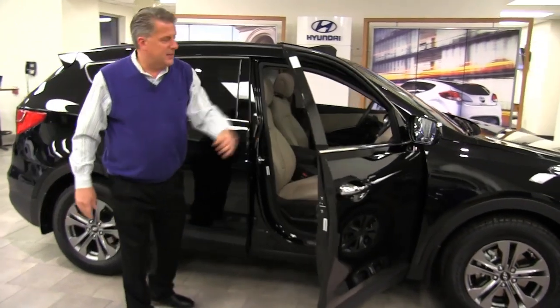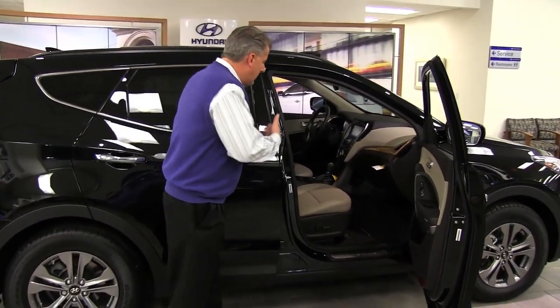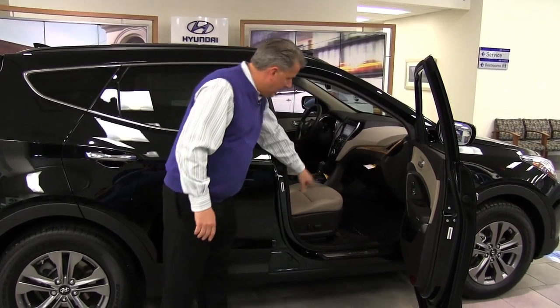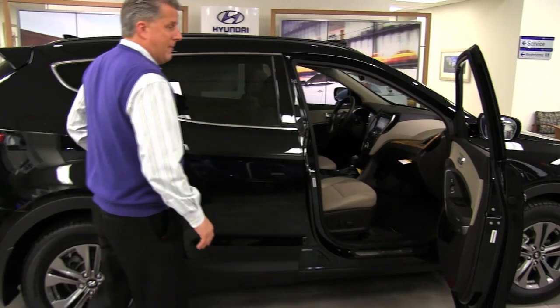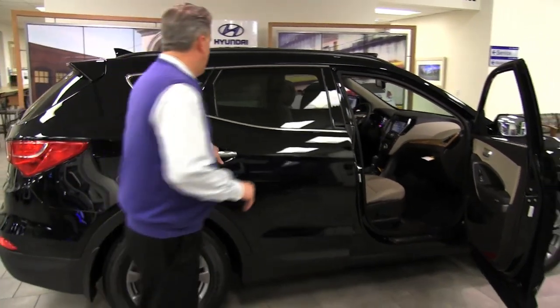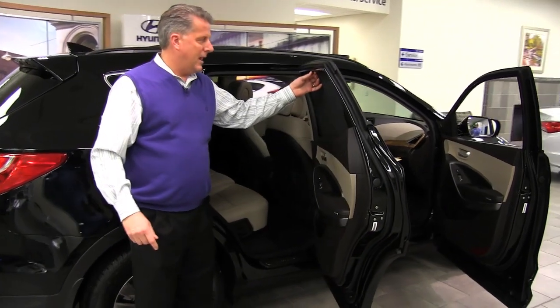Stepping inside, you can see that this is our upper end Santa Fe, so it's fully equipped with leather interior. You've got a six-way power seat with a power recline. Going to the back seat, there's a tremendous amount of equipment too. The back windows have sun shades to keep the sun out of the kids' eyes.